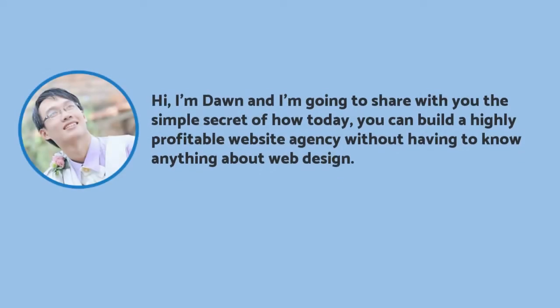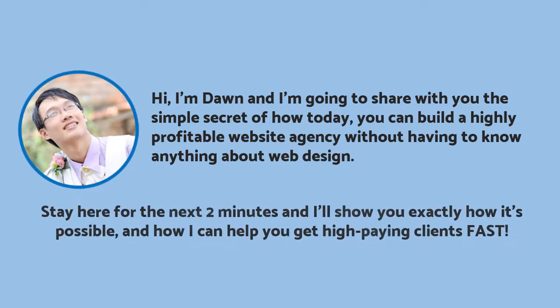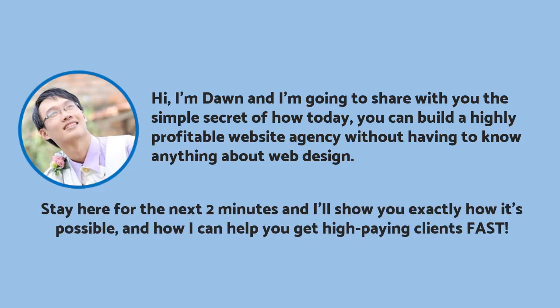Hi, I'm Don, and I'm going to share with you the simple secret of how today you can build a highly profitable website agency without having to know anything about web design. Stay here for the next two minutes, and I'll show you exactly how it's possible and how I can help you get high-paying clients fast.